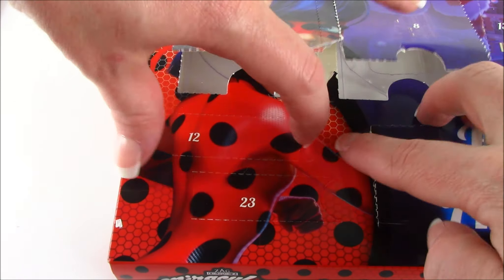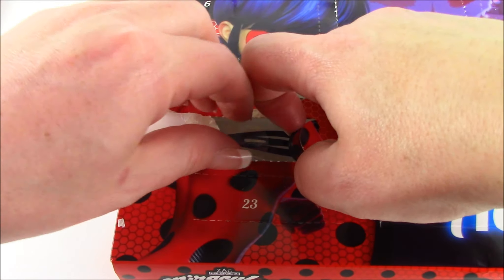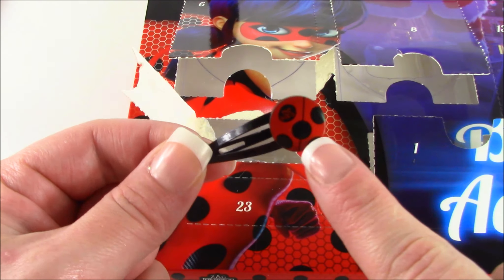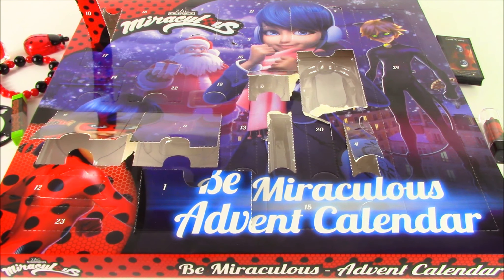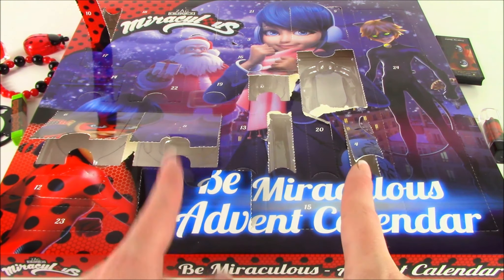Number twelve looks a little tiny. We got another accessory — it is a hair clip or hair pin with the Ladybug logo. We have just finished 12, moving on to 13, which means we're officially halfway through the calendar. We have 12 more little surprises to go.